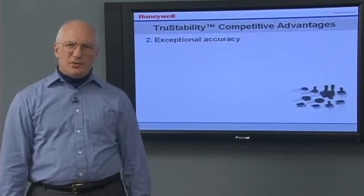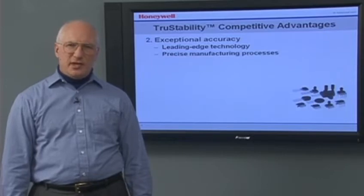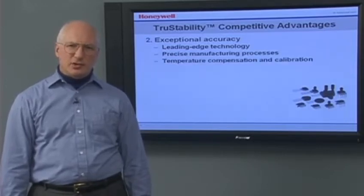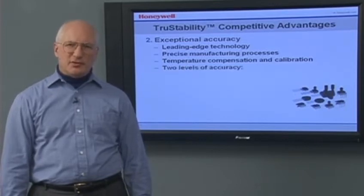Their exceptional accuracy results from using leading-edge technology, precise manufacturing processes, and temperature compensation and calibration. True Stability Sensors are offered in two levels of accuracy: the standard-accuracy SSC series and the high-accuracy HSC series.